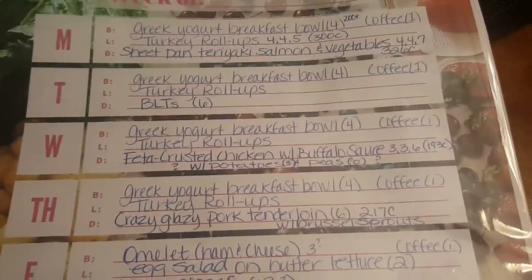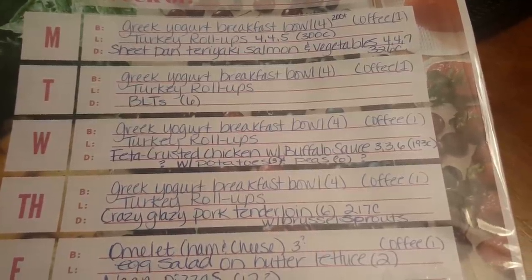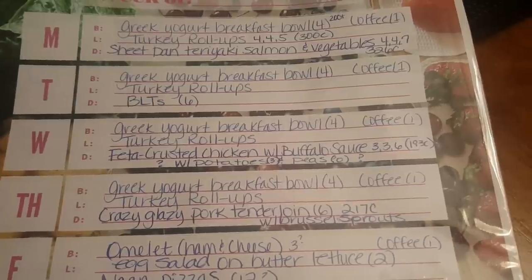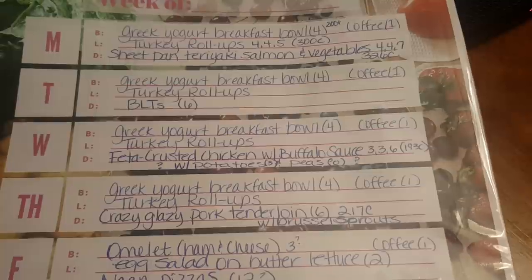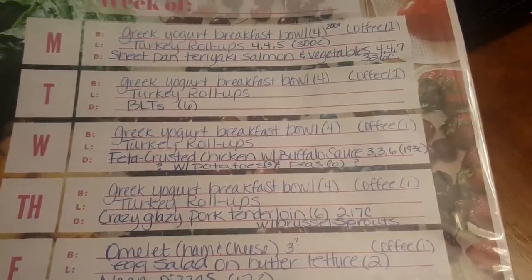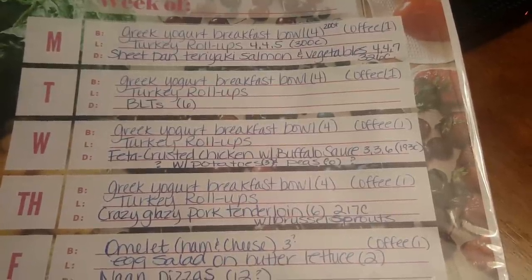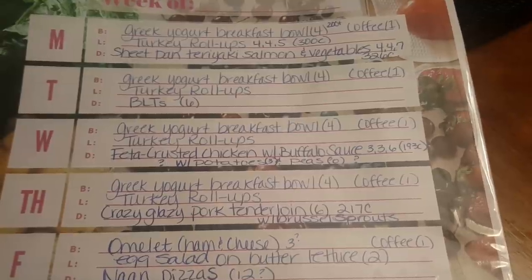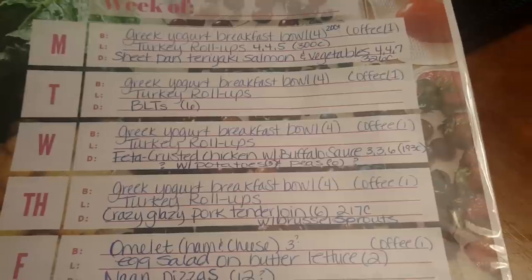Wednesday night I'm doing feta-crusted chicken with buffalo sauce — really good! Three points on Blue and Purple, six points on Green, 193 calories. I'll probably serve it with some instant mashed potatoes for three points and maybe some peas for zero. I put question marks around the sides because I may just roast some vegetables instead — sometimes it just depends what I feel like that night.